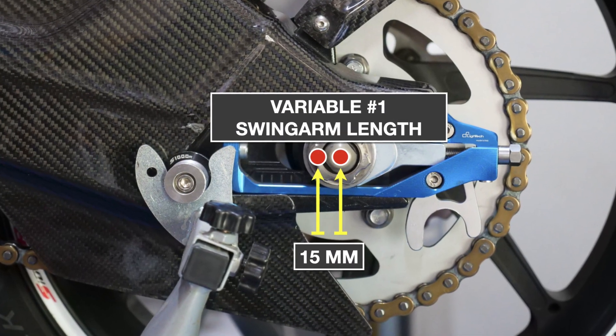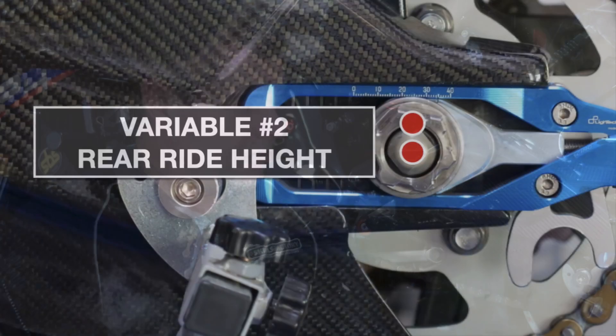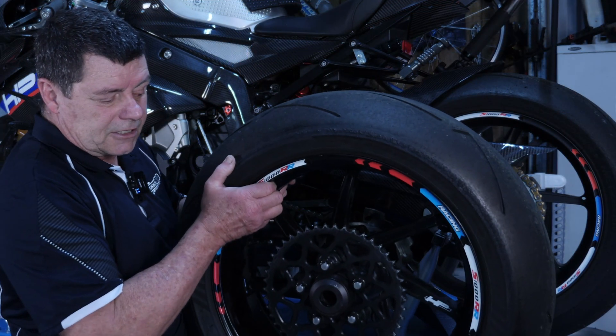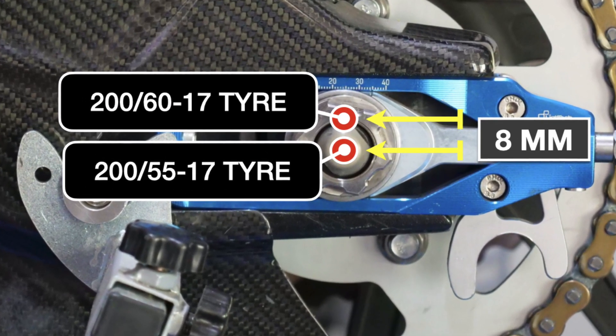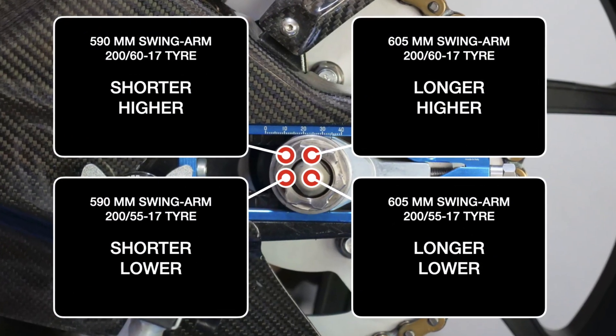I've ridden the bike in the configuration we talked about — the shorter swing arm made by changing the sprockets, giving bigger sprockets without really affecting the gearing ratios too much. The experiment took on a life of its own and I went down the rabbit hole adding another variable: the height at the rear measured at the axle. I wanted to compare four scenarios: shorter swing arm with two different heights, and longer swing arm with two different heights. We did this by simply changing the rear wheel. The 260 Pirelli gives an 8mm lift at the axle center-to-ground over the 200/55 profile tire.